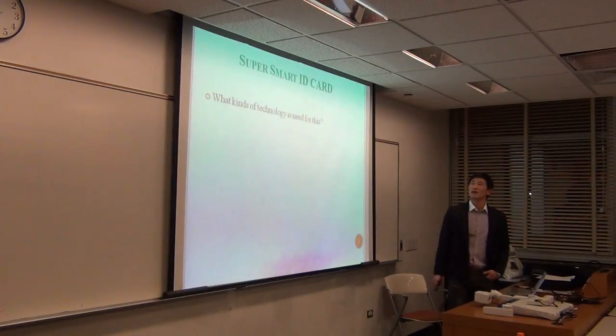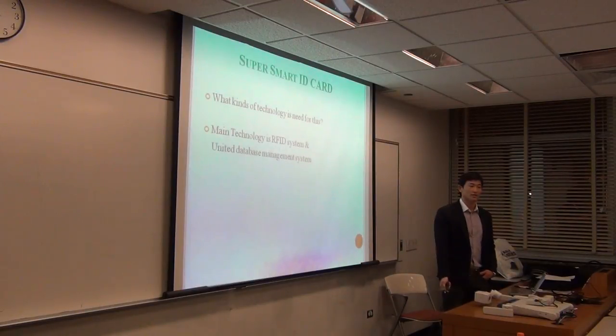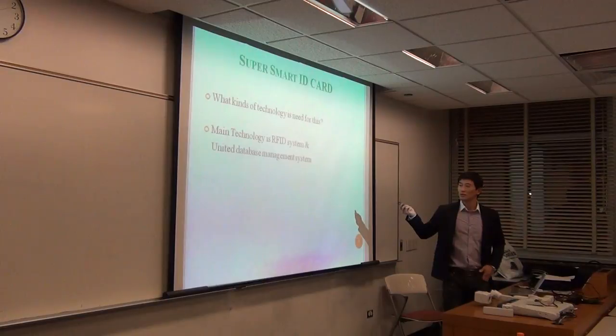Next, what kinds of technologies are needed? The main technology is an RFID system and a unified database management system. The RFID system makes this card fast and comfortable to use, and the unified database management system manages all kinds of your information — bank accounts and other information.